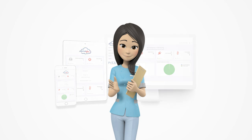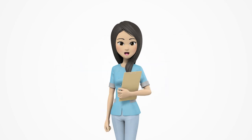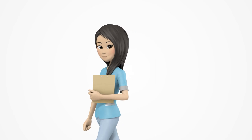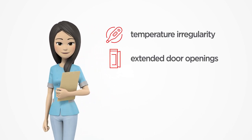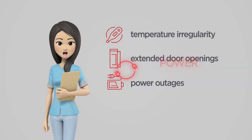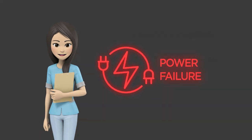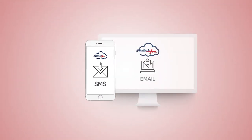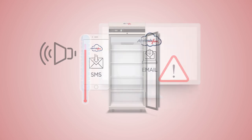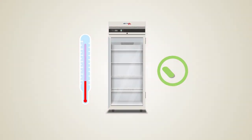The MediSafe Plus cloud monitoring system will act as your vaccine protector. When a temperature irregularity is detected or there are extended door openings, power outages or even unit power failure, the MediSafe Plus cloud monitoring system will automatically generate alerts via SMS, email or audible alert, providing you adequate time to save your vaccines.